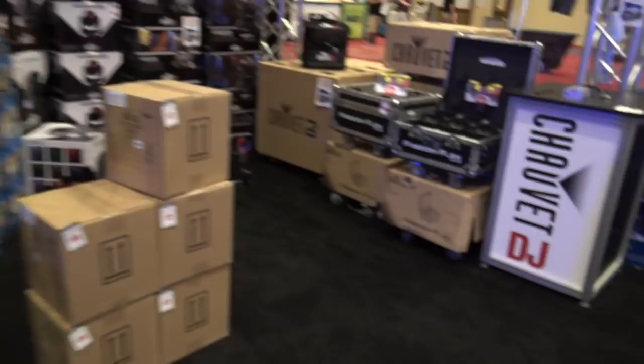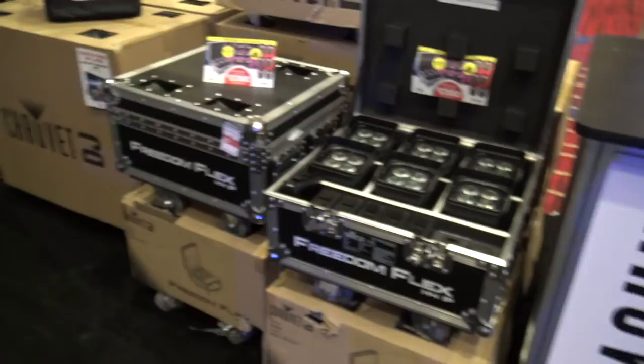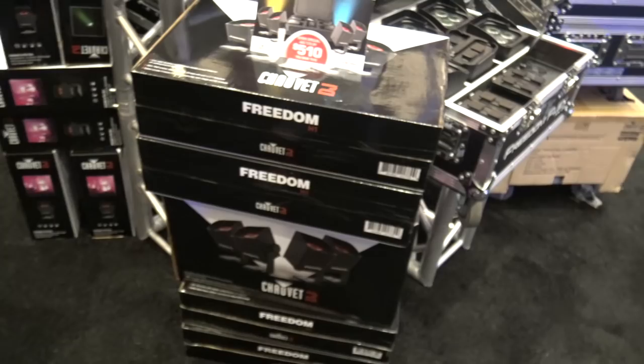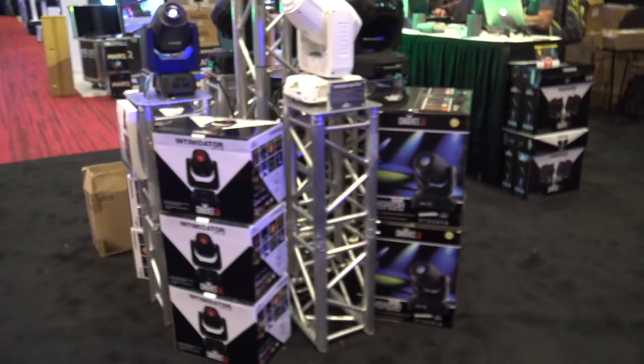They were saying they've only got a limited supply of some of their uplighting — the Freedom, the Flex. They've got just a few of them here, and when they're gone they are gone. I think there's a backorder on those things. This is the Freedom H1 — they've got a four-pack with some really good pricing going on. So if you're in the market, this is a definite time to give them a call and say, 'Hey, we saw that you guys are at DJ Expo — what can you do for me?'